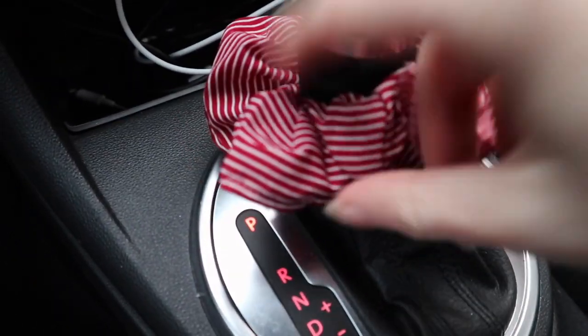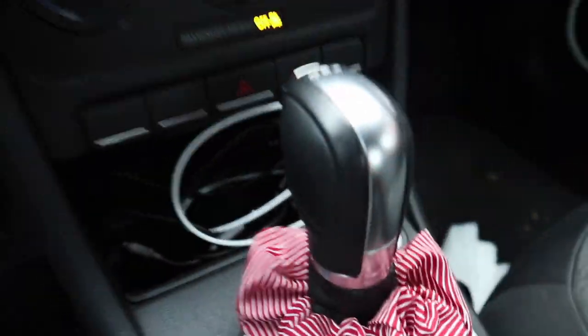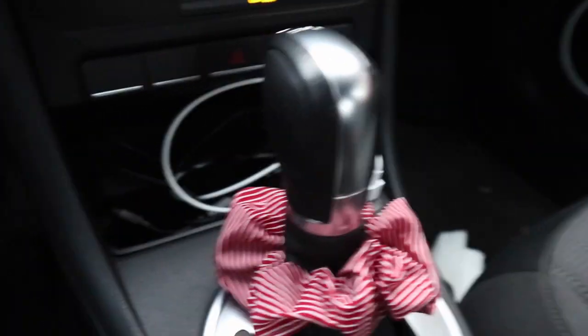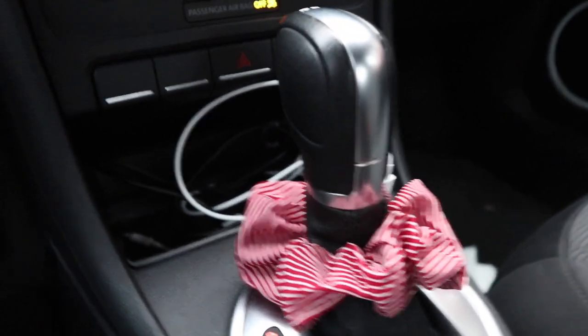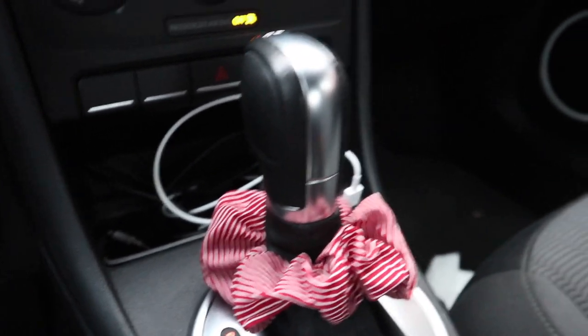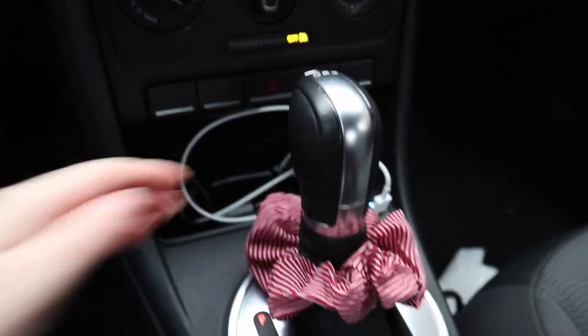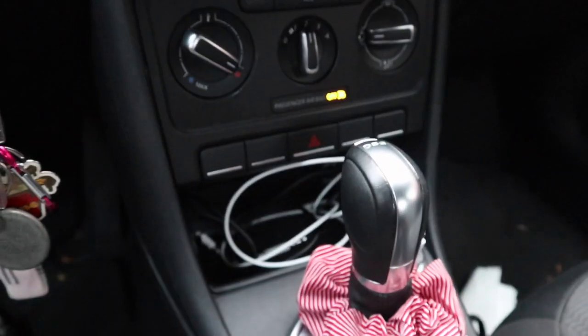I have my red striped scrunchie here. When I got the car I actually didn't know it was Bluetooth — it's an option for this vehicle but they didn't advertise it, so I did get an aux cord and everything, which you can see here. But it turns out the vehicle is Bluetooth capable, so I don't actually need the aux cord, but I can use it to charge my phone. It also has a cigarette lighter.